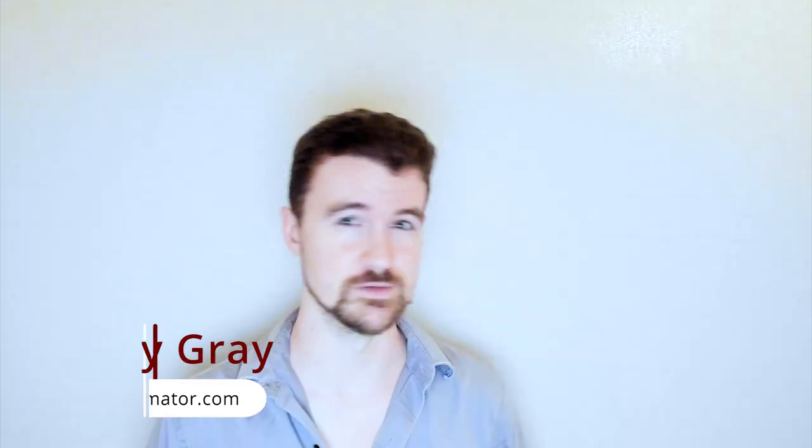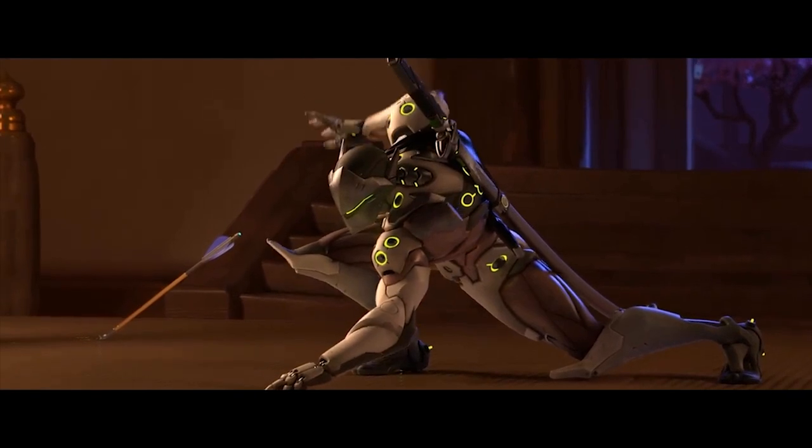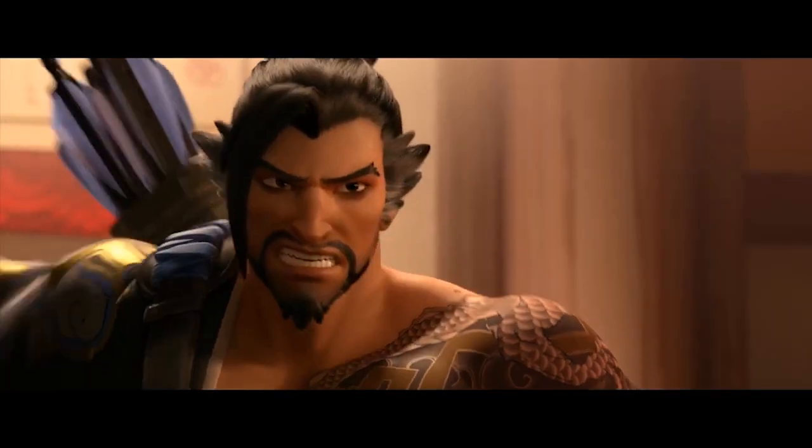And what better example for this than Blizzard's Overwatch. Overwatch animation is fantastic in a lot of ways, not the least of which is body mechanics. And like most animation with fantastic mechanics, it has three critical elements: bold posing, weight and impact, and character-driven movement.